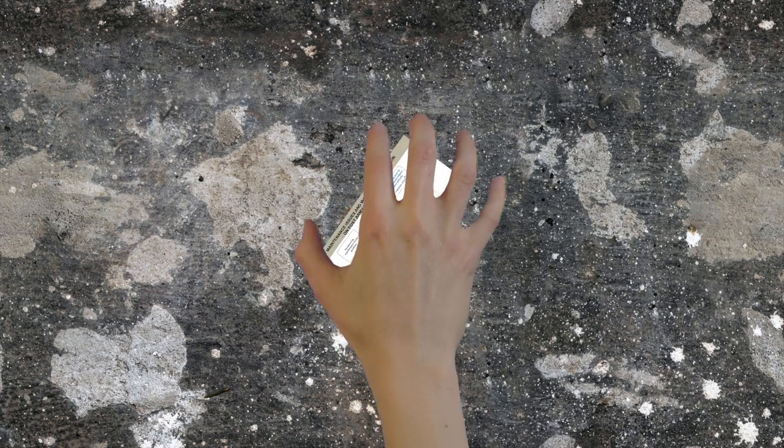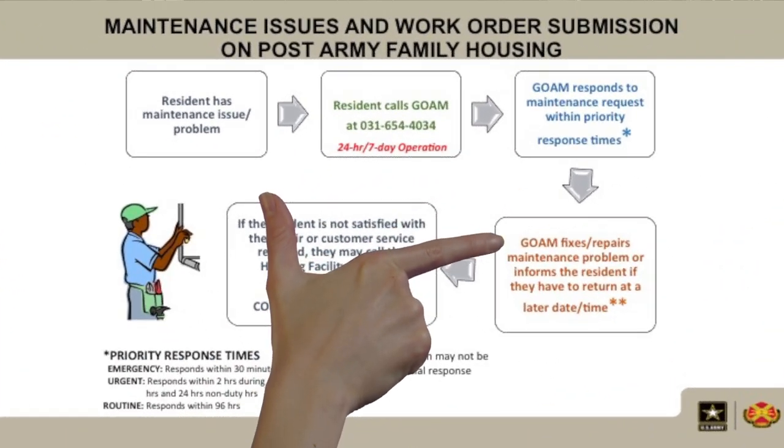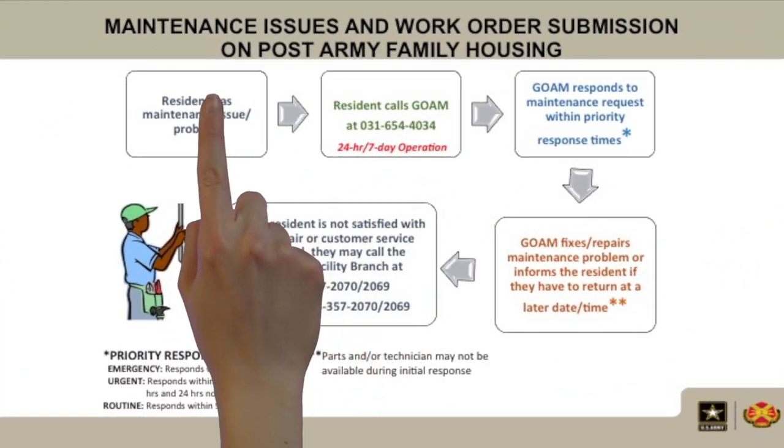Here's how to submit maintenance issues and work orders for on-post Army Family Housing. First, the resident has a maintenance issue or problem.